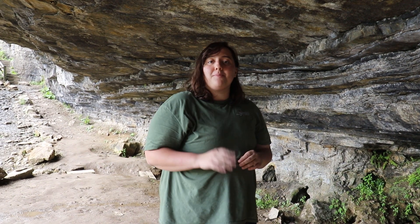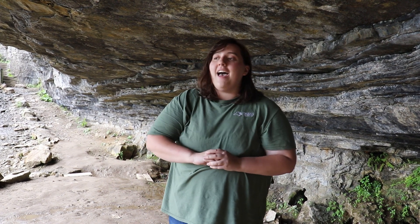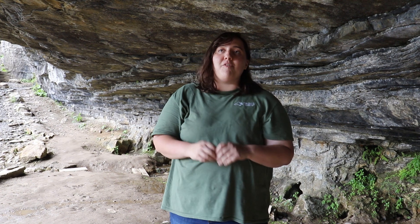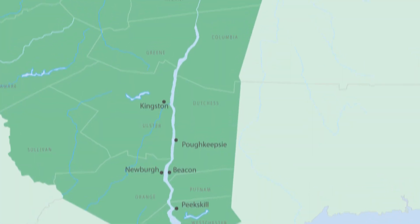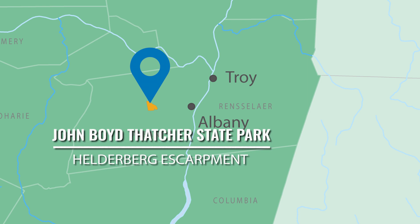Hi everyone, my name is Audrey. I'm a member of the Student Conservation Association serving as an estuary educator with the New York State Department of Environmental Conservation's Hudson River Estuary Program. For this video, I've brought you to John Boyd Thatcher State Park in Albany County, New York, where we're going to talk a little bit about the geology of the upper Hudson River Valley.